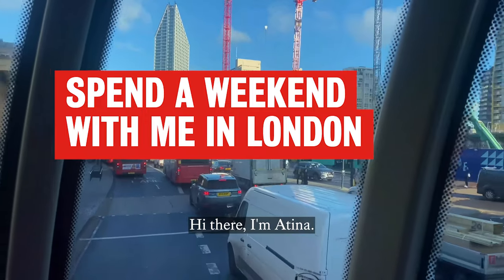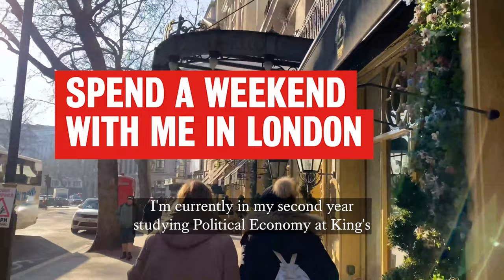Hi there, I'm Atina. I'm currently in my second year studying political economy at King's, and here's how I spent my weekend in London.